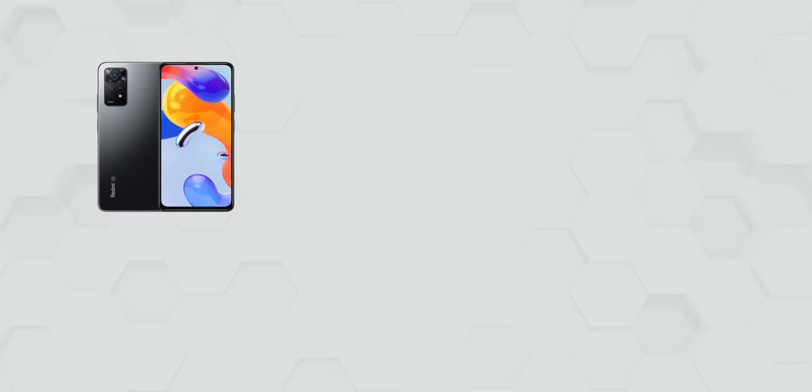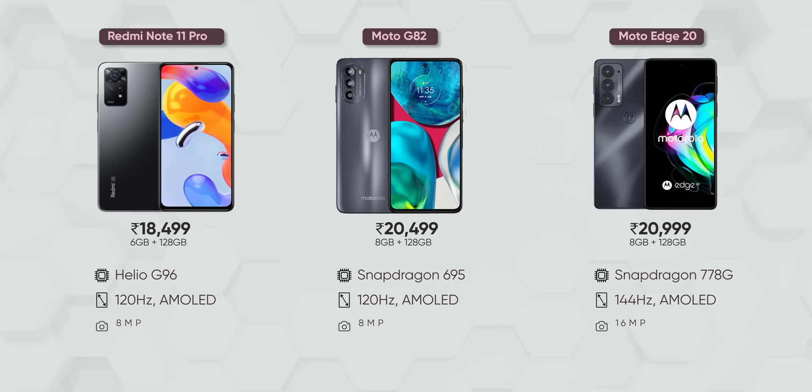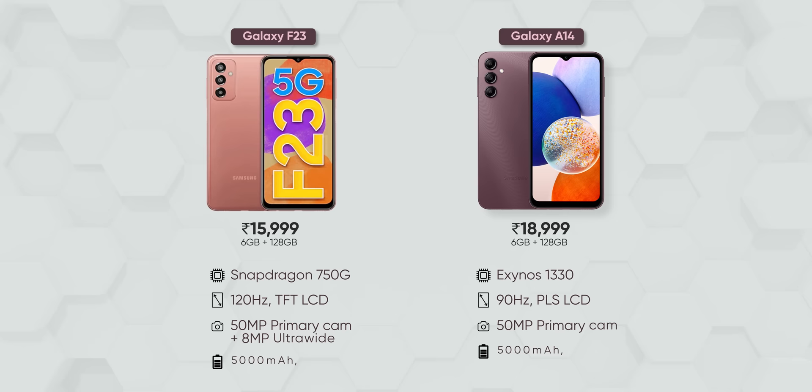A good alternative to this phone under 20,000 Indian rupees would be last year's models like the Redmi Note 12 Pro Plus, the Moto G82, or the Moto G20, which not only offer better performance but bring a high refresh rate OLED screen, ultra-wide angle camera, and faster charging support. If you're willing to ditch 5G, you can get phones like the Realme 10 and the Moto G72 at a much cheaper price. And even if you are fixated on getting a 5G phone from Samsung, last year's Galaxy F23 makes more sense as it boasts a much superior spec sheet at a cheaper price.